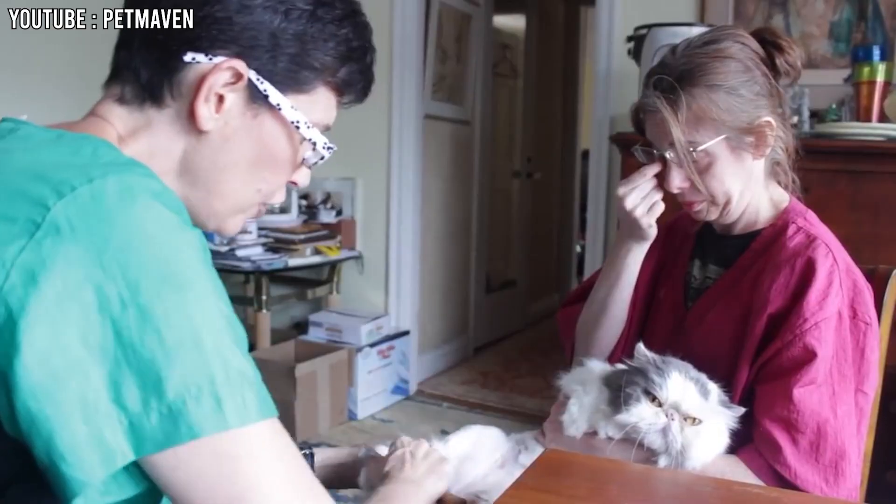1. Litter Box Issues. Persian cats have very long and fluffy fur, which can cause problems when they use their litter box. Sometimes their fur can get dirty because it's so long that it touches the litter and catches pieces of it. This can be messy and means they need to be cleaned often. If their fur around the litter box area isn't cleaned regularly, it can lead to bad smells and even skin infections. Anyone who has a Persian cat needs to be ready to spend extra time making sure their litter area and fur are clean.